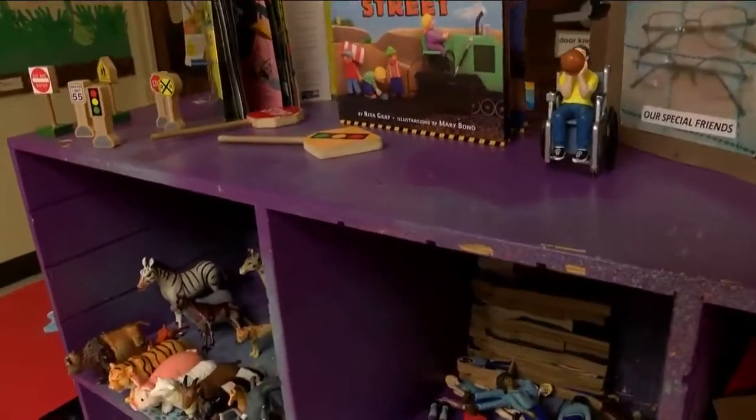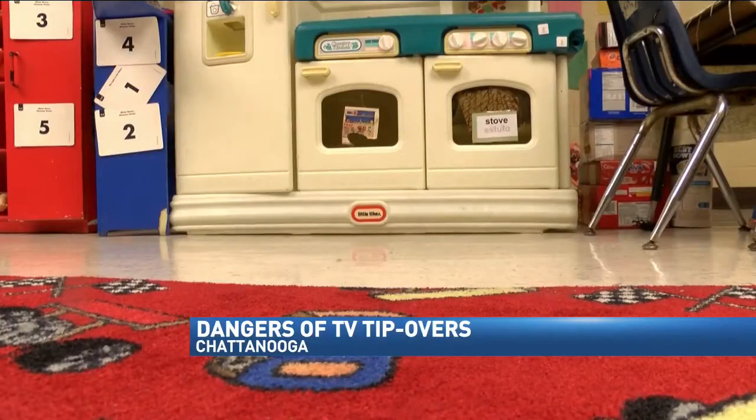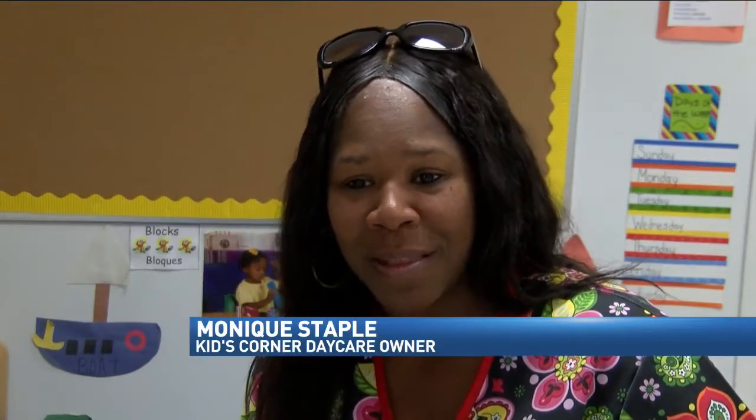Get on top before your children do. That's the message from the U.S. Consumer Product Safety Commission to parents and those who watch their children. Daycare centers, like the one Monique Staples owns in Chattanooga, are fully aware of the dangers of tip-over accidents for one good reason. Because children are children and they're going to climb — that's what they do. So you have to make sure that the furniture and items that you purchase are very secure.